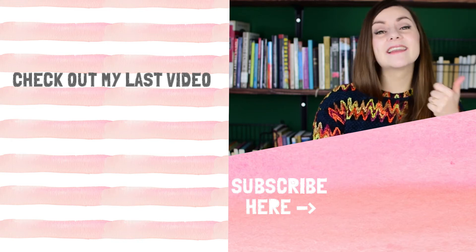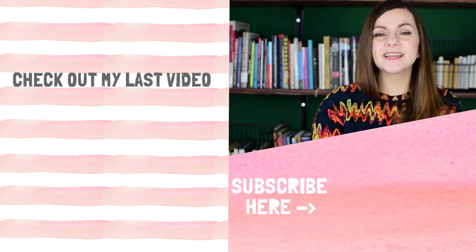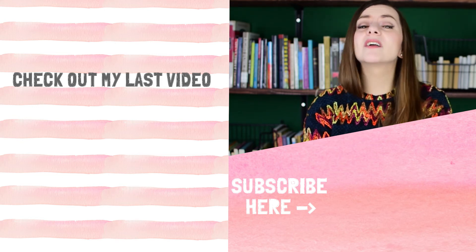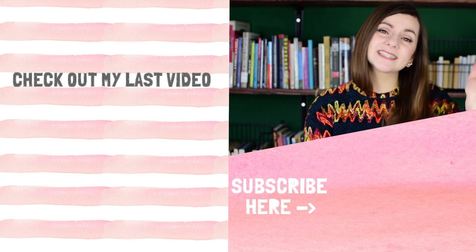If you are excited about thrift finds as well, just let me know what your favorite find of all the things I showed you was. Leave a comment down below and like this video if you liked it. Subscribe if you haven't done that already. I will see you in my next video — check out my other videos as well, and I will see you next time.